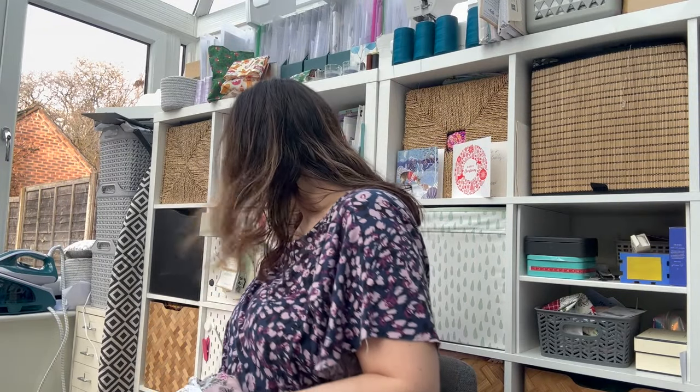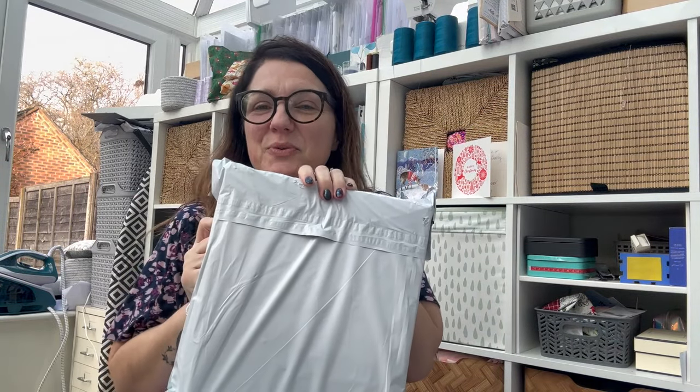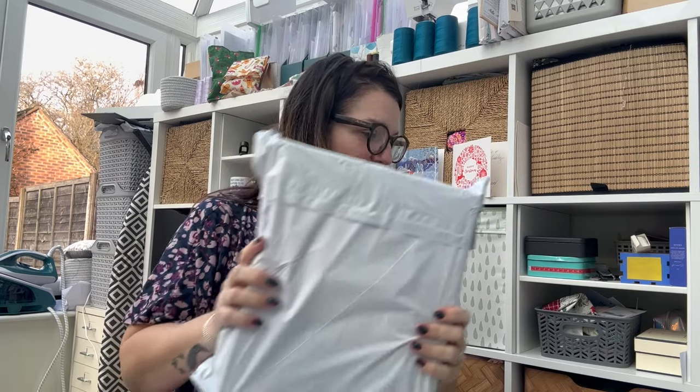I've just had some happy post! Two items - I've got this one here which I have no idea what it is, so I need to open that. And then also my So Hayley Jane box, which I'm going to do a full separate unboxing for rather than include it in the Vlogmas. So let's have a look at this mystery one.